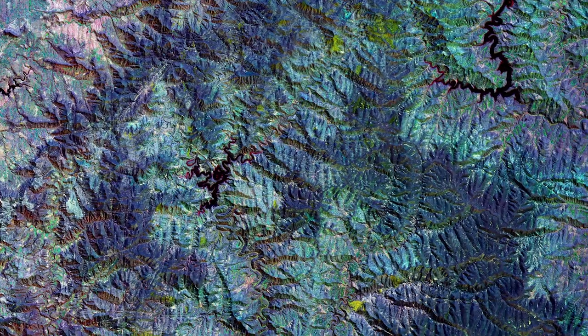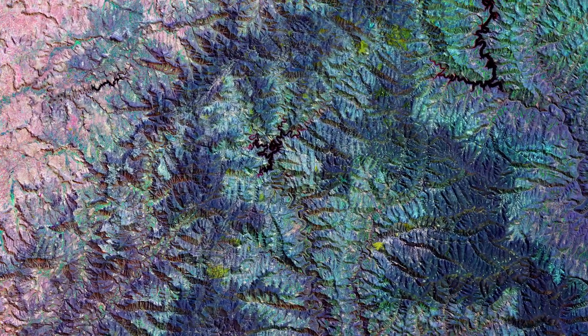The second, from March 2021, represents green and was captured towards the end of the wet season. The third, from August 2021, covers the blue part of the spectrum, captured during the short dry season. All other colors visible in the image are different mixtures of red, green and blue, and vary according to the stage of vegetation growth.